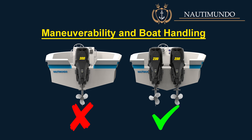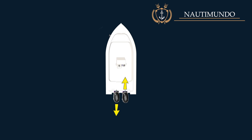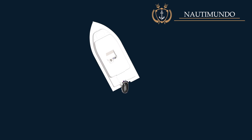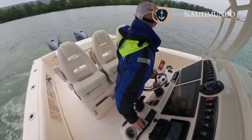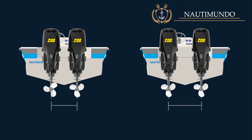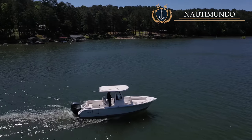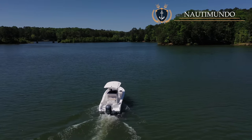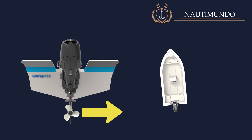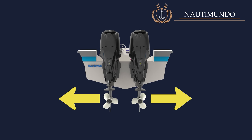Maneuverability and boat handling: The main advantage of twin outboards is maneuverability at low speeds. Having two engines means having two thrust vectors that allow you to turn the boat using the throttle controls, making tight turns or spinning on its axis without the frequent forward and reverse changes required with a single engine. The maneuverability provided by twin engines is proportional to the separation between them — the further apart, the better. Nowadays, there are outboard motors that can be driven by joystick for fantastic boat control. On boats with a single outboard motor, the paddle wheel effect influences maneuvering, moving the stern in the propeller's direction of rotation. On twin outboard boats, the propellers rotate in opposite directions, compensating for the paddle wheel effect.